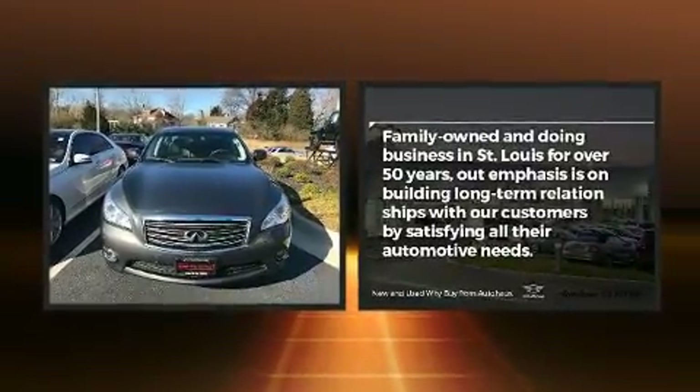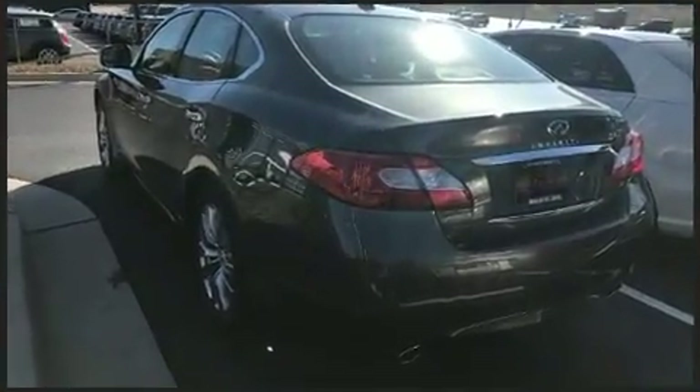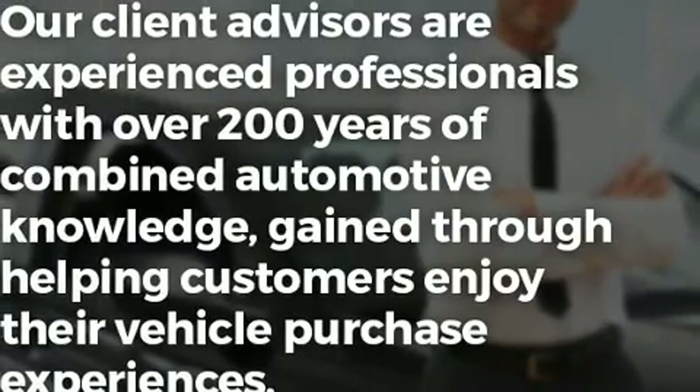It includes leather upholstery, a built-in garage door transmitter, a trip computer, automatic dimming door mirrors, power door mirrors and heated door mirrors, and power front seats.